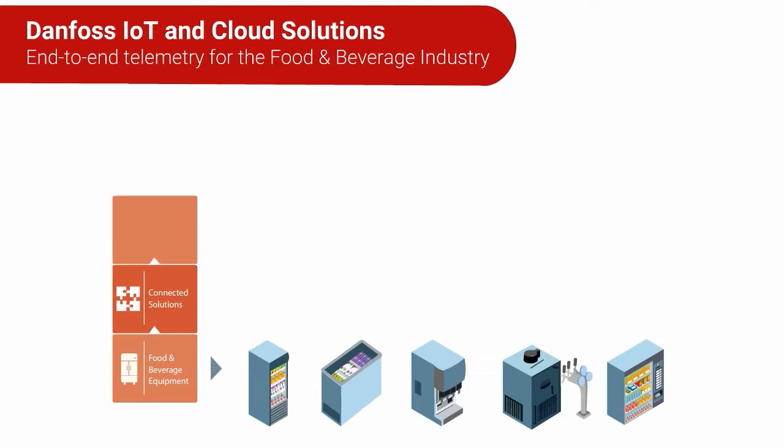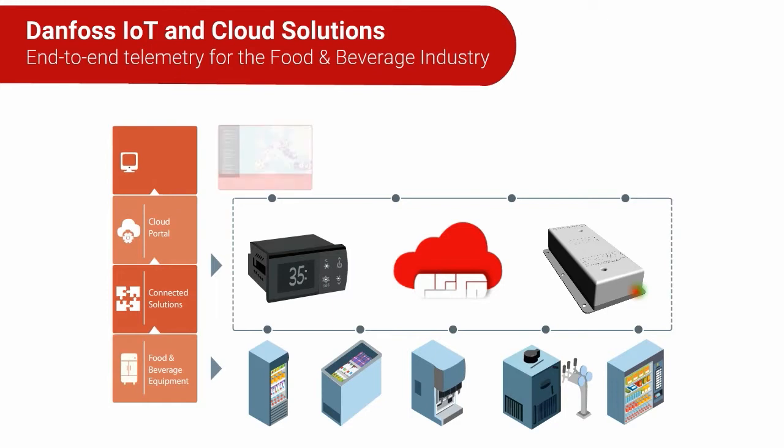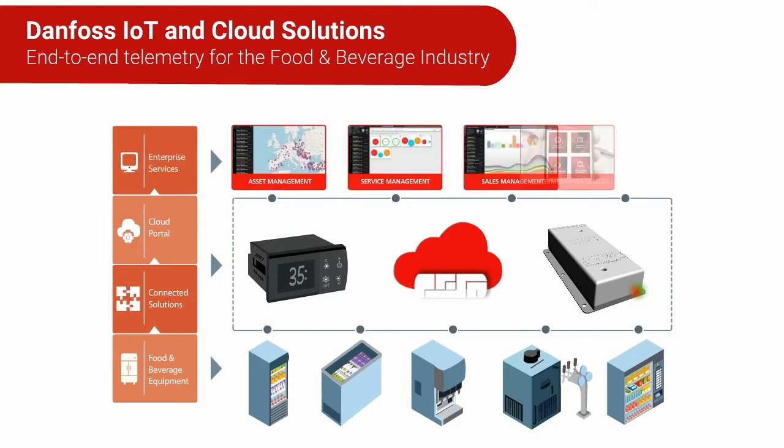It connects each asset back to your business, giving you opportunities to enhance sales, service, and experience. So explore your possibilities.